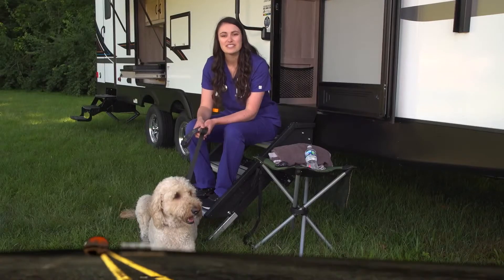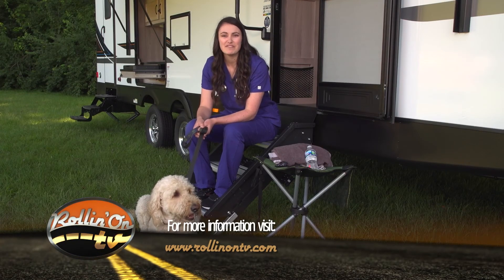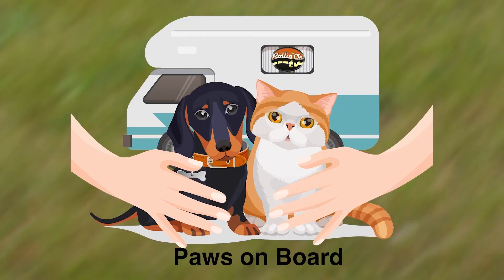For more information about traveling safely with your pets, visit RollinOnTV.com. Tune in next time for more pet health information. I'm Dr. Fitz. This is Champ. Thanks for watching Paws on Board.